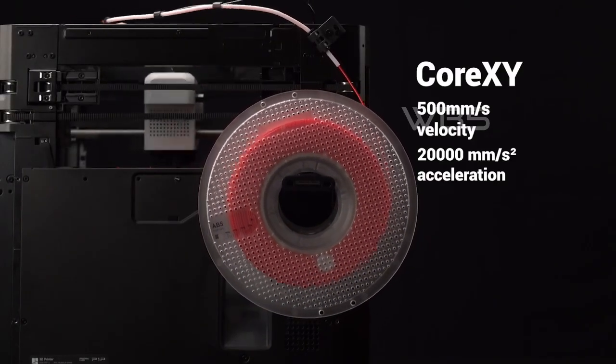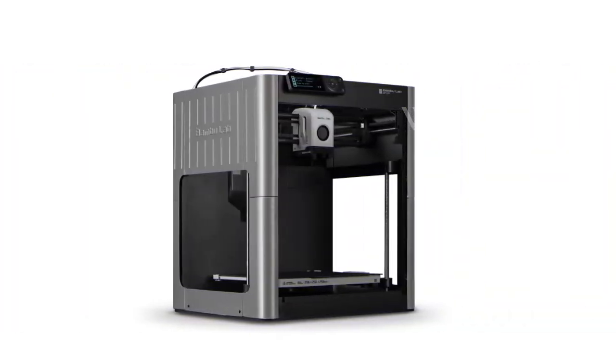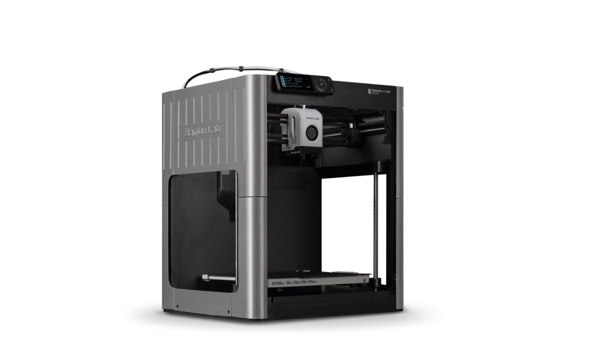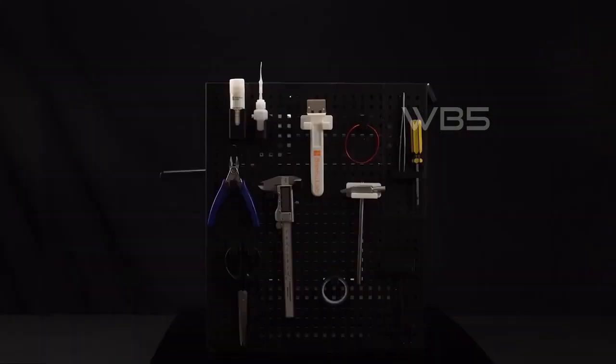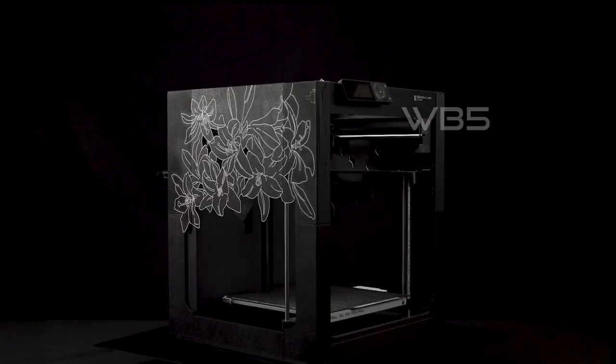Overall, the Bambu Lab P1P is an excellent 3D printer for anyone who loves to create. It is versatile, reliable, and easy to use, making it a great choice for both beginners and professionals alike. Whether you're printing prototypes, replacement parts, or artistic creations, the P1P is sure to impress.